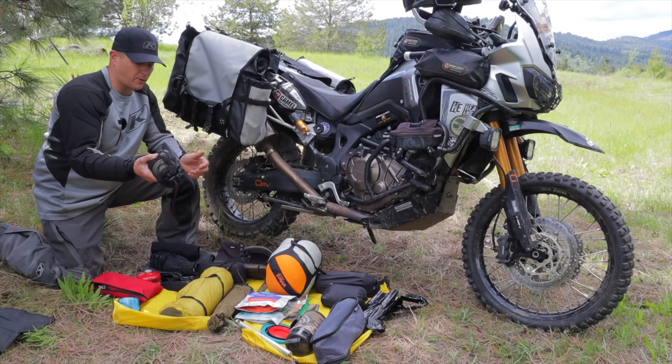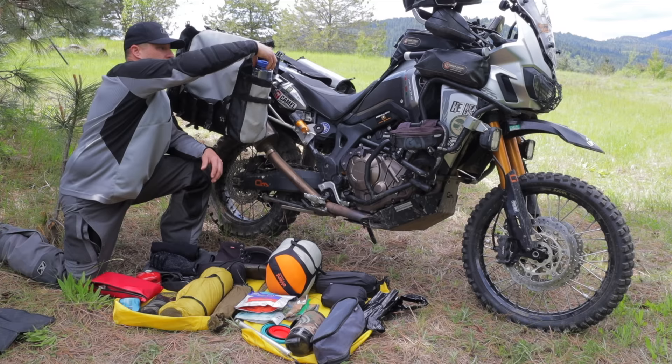I have my water filter, which screws right onto the Nalgene bottles in the front pouch. You pump it out of any stream, creek, or lake and you've got fresh water, so you don't have to carry a ton of water on you.